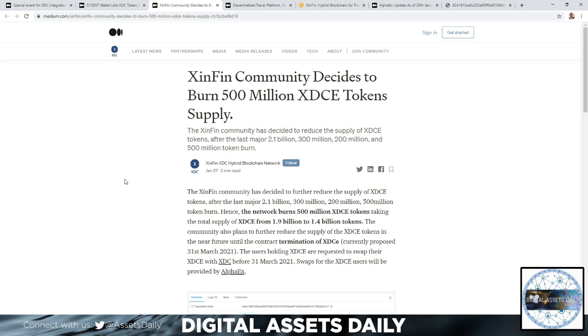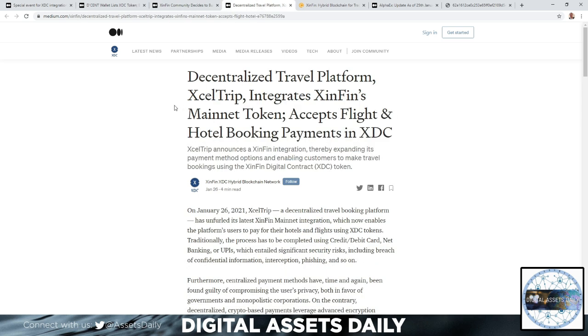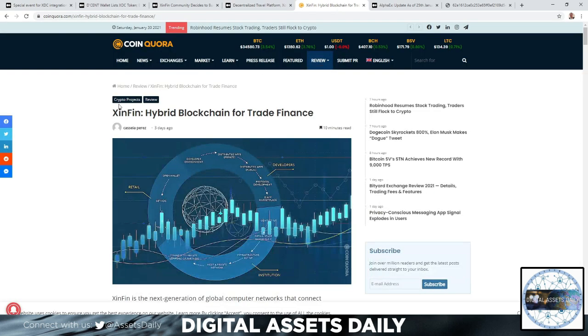Decentralized travel platform XL Trip integrates ZenFin's mainnet token, accepting flight and hotel booking payments in XDC. XL Trip announces a ZenFin integration, thereby expanding its payment method options and enabling customers to make travel bookings using the ZenFin digital contract XDC token.